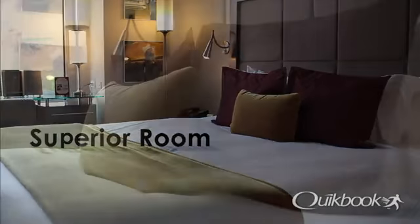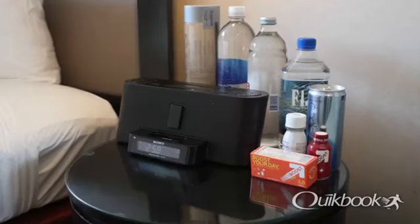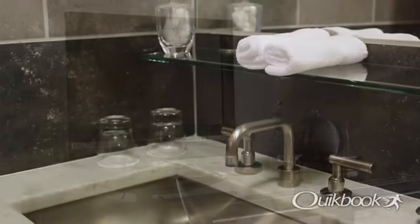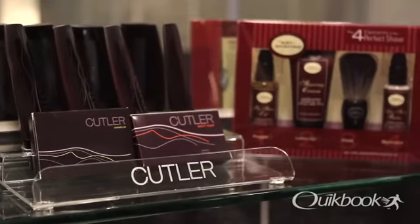Rooms are simple and comfortable and decorated in a neutral palette. They have iPod, CD and DVD players as well as a flat screen TV. The slate bathrooms are spacious with Cutler products.